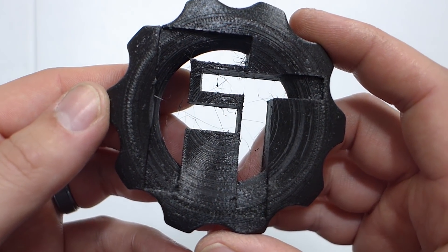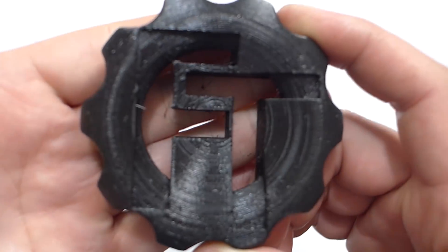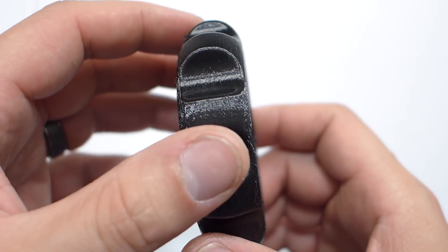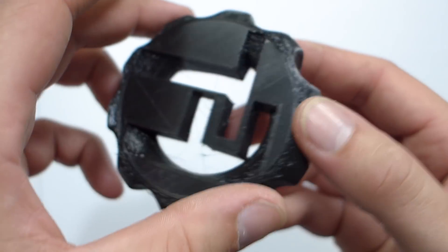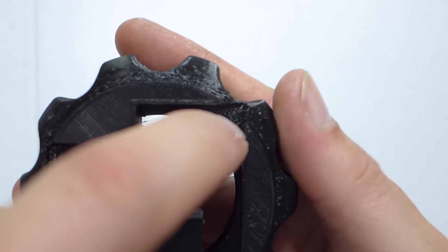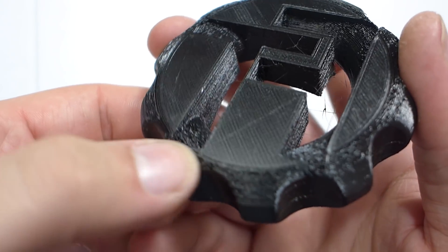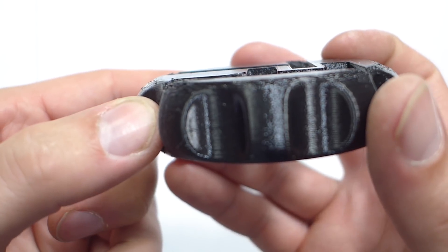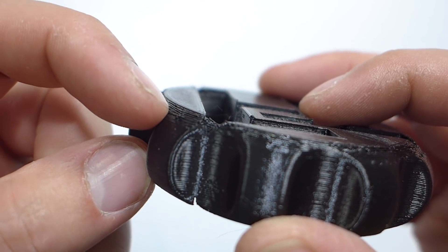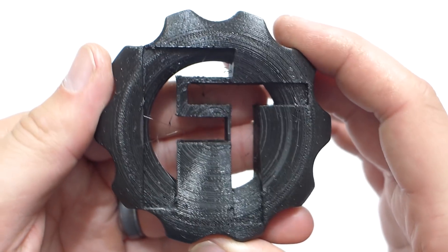Now looking at the PETG — it's black from IC3D — this came out great, also printed on the Anycubic i3 Mega. There's a little bit of stringing, which happens with PETG, but nothing to write home about. It has a real nice sheen, side walls came out great, no notable under-extrusions. It did an above-average job over the supports — actually pretty smooth if you run your finger there. Bottom layers came out good. There's a little roughness on the first ten layers on the cogs but it evened out, and the cogs are nice and rounded. A pretty good PETG compared to a lot of ones I've tried.